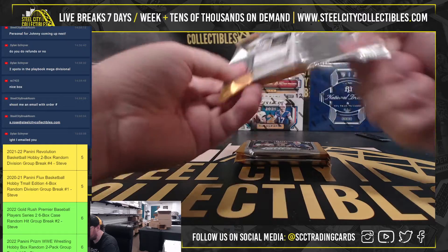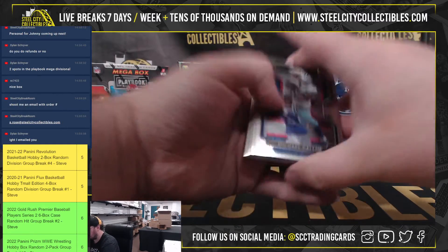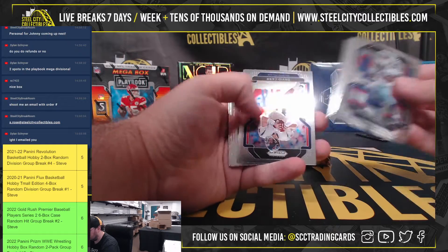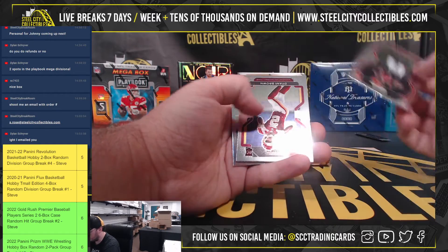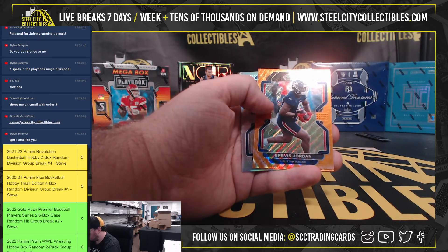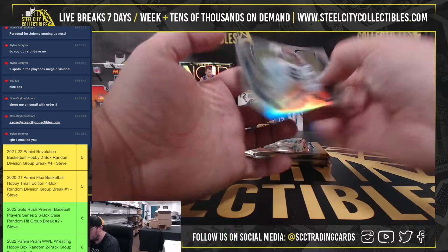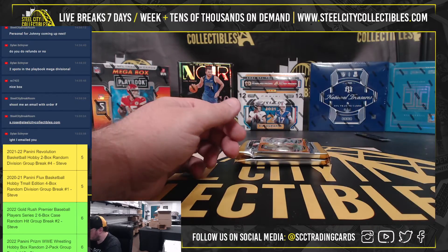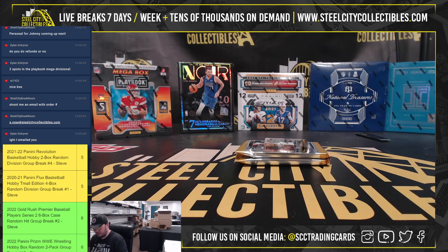Three packs left and we are still in line for another autograph. Got a Ja'Marr Chase base rookie and Diami Brown. Brevin Jordan orange wave, numbered 16 of 60. And Jordan Lewis silver. Brevin Jordan should be taking over as the full-time starter there in Houston.